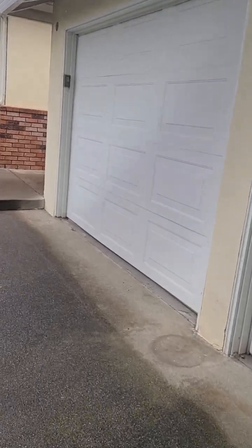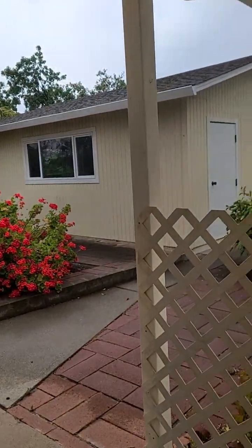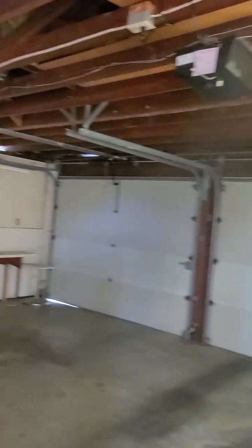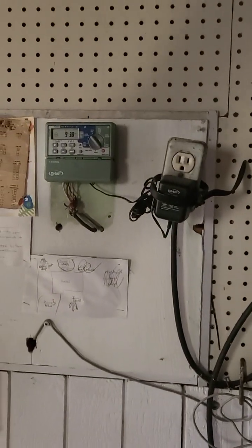So this is the shop, and this is the garage again — nice and neat. There's an electrical panel in here; lots of panels. There are some sprinklers and controls right there, and garage door openers.